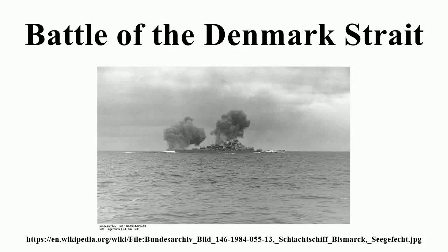The Battle of the Denmark Strait was a Second World War naval battle between ships of the Royal Navy and the German Kriegsmarine. Fought on 24 May 1941, the British battleship HMS Prince of Wales and the battlecruiser HMS Hood fought the German battleship Bismarck and the heavy cruiser Prinz Eugen, both of which were attempting to break out into the North Atlantic to attack Allied merchant shipping.